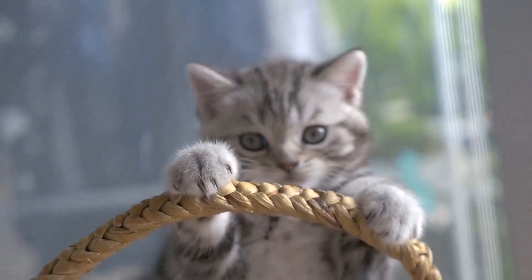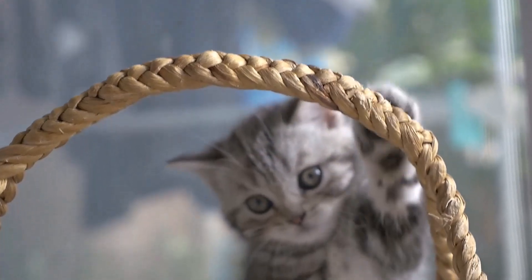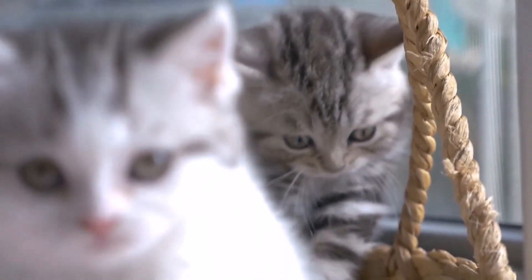Do you still want to know what makes an apartment cat sick? Then be sure to watch the video I'm linking to you now. Also, don't forget to subscribe to the channel so you don't miss a new video.